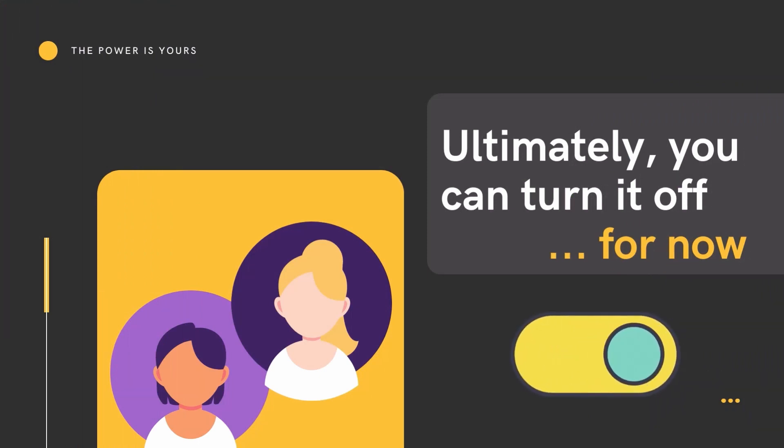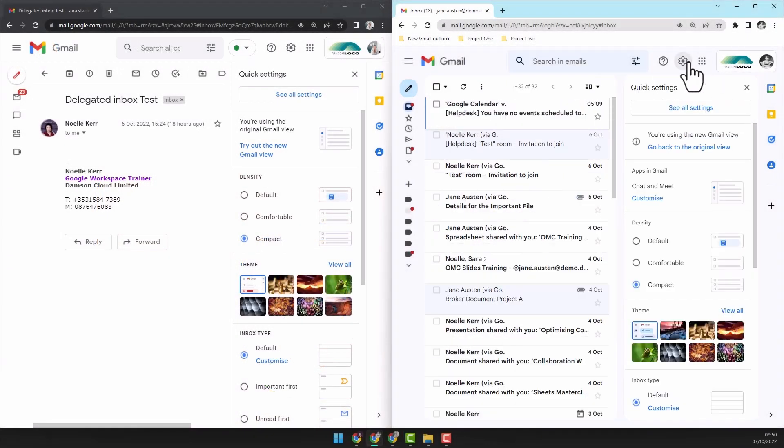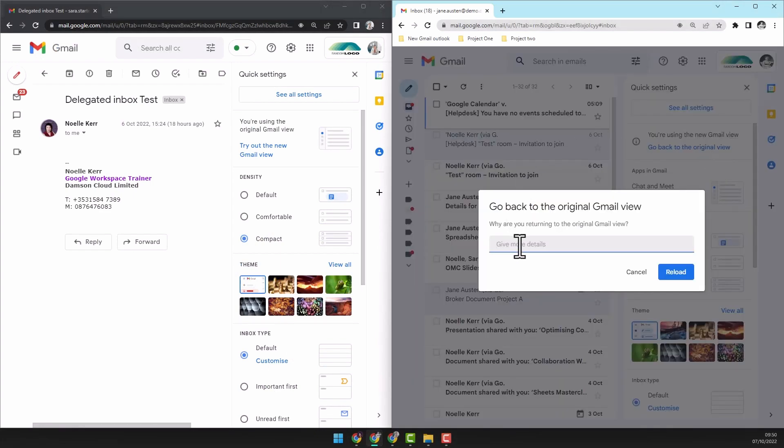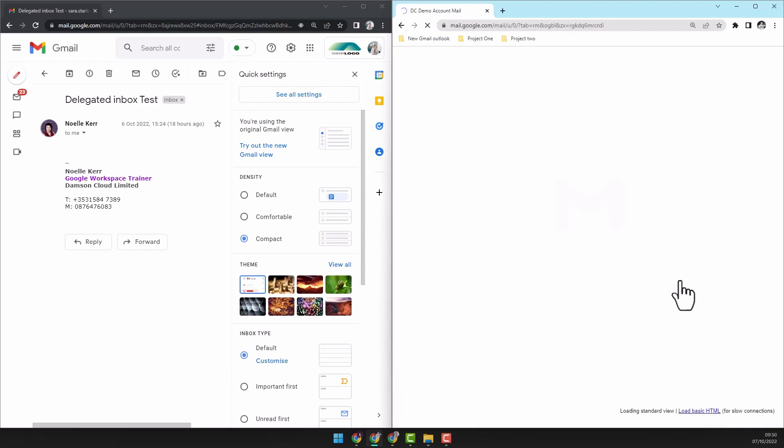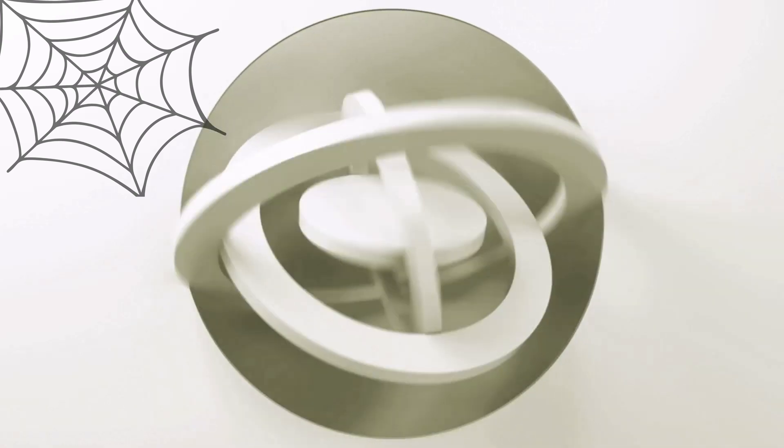If none of this has you convinced, you can simply turn it off. Google will ask you for feedback and you can return to your old user interface. To date there's no confirmation for how long you'll be able to opt out, but as for me, I'm embracing the change and enjoying what I think are some well thought-out and truly transformative features.